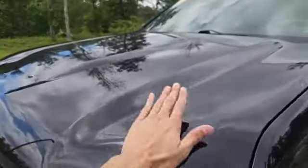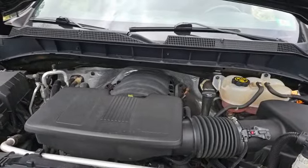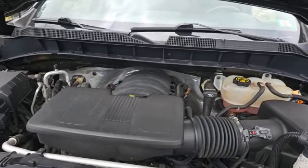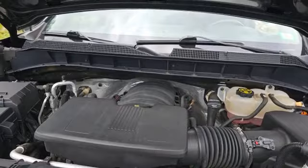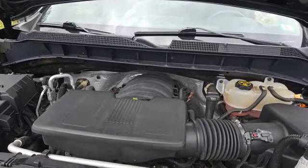Under the hood, this truck is boasting a 5.3 liter V8 engine, boasting 355 horsepower and 383 pound-feet of torque, which helps this truck tow up to 7,300 pounds.